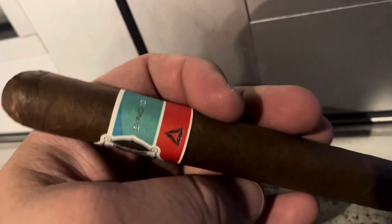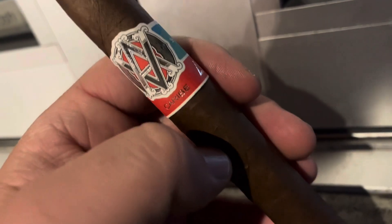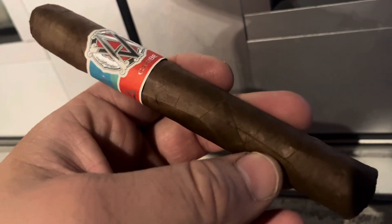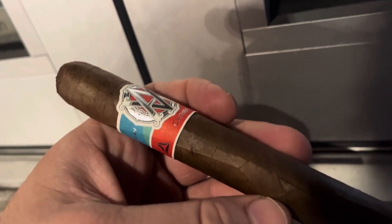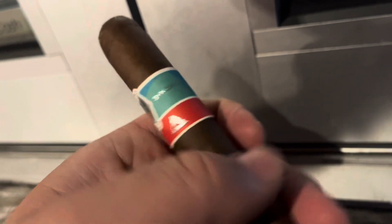AVO brand, a brand I haven't come back to in a long time. The Syncro line — several versions. This is the Caribe. Never had this one. This is a Dominican wrapper, Ecuadorian binder, and Dominican and Nicaraguan fillers. We'll see what happens.